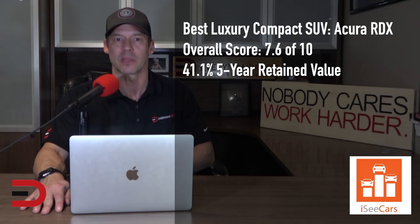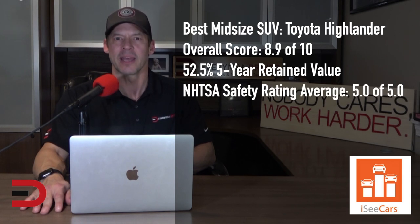Along with its stellar reliability rating and perfect safety score, the Acura RDX comes with a lower-than-average price tag and ownership costs. The Toyota Highlander earns honors as the best used mid-size SUV for being a long-lasting and safe SUV with high-value retention. A popular family hauler, it's roomy with an accessible third row of seating, plenty of cargo room, and a suite of safety features.